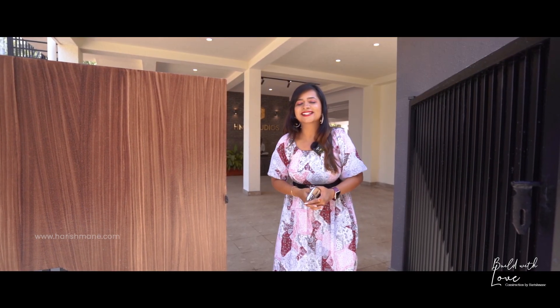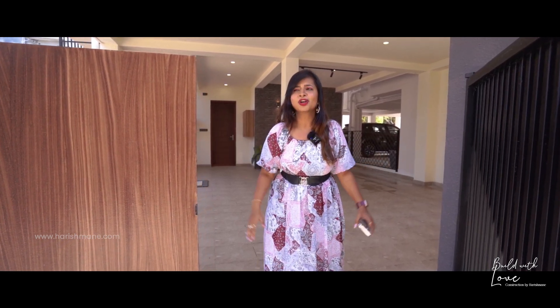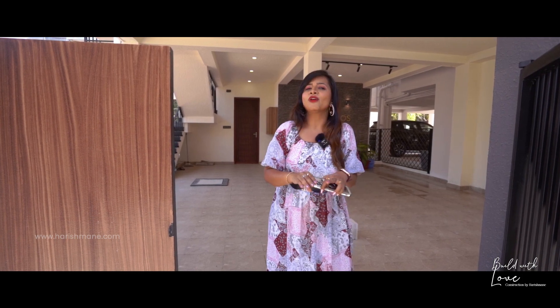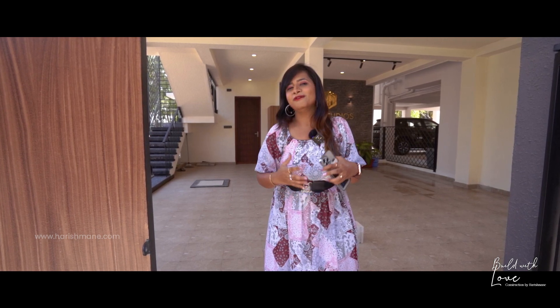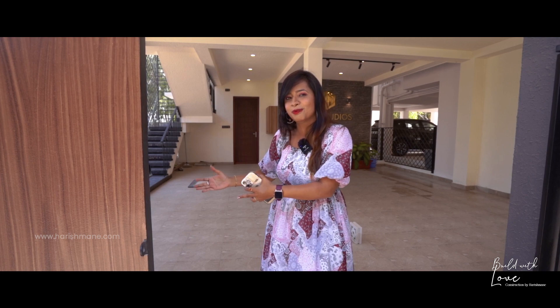Hello everyone, how are you doing? This is Lakshmi from Harishmane Infratech. Today we are here at Mr. Harish Mahindra's beautiful site in Banjaralevood. This is an independent building with three floors. The interiors of this building have been curated in a very different way depending on the needs of our client. I am very happy to show you all the interiors of Harishmane done in this beautiful project. So what are we waiting for? Let's get in.